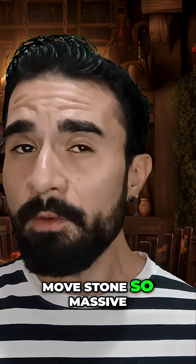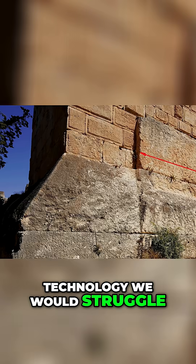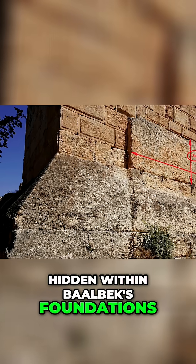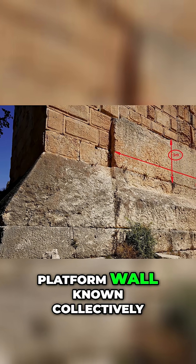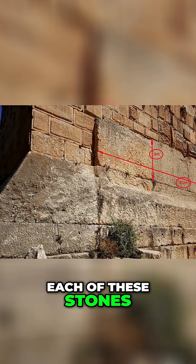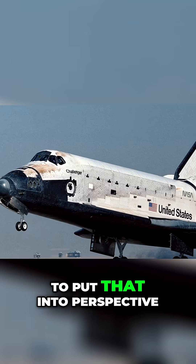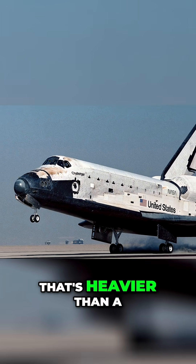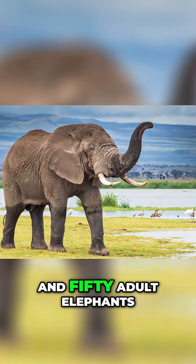How did ancient builders move stones so massive that even with modern technology we would struggle? Hidden within Baalbek's foundations lie three massive stone blocks embedded into a platform wall, known collectively as the trilithon. Each of these stones weighs between 800 and 1000 tons — heavier than a fully loaded space shuttle, or about 150 adult elephants.